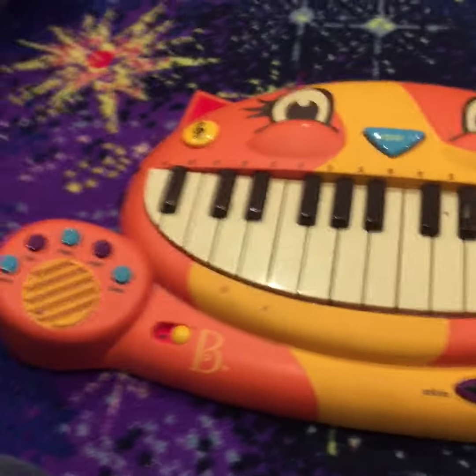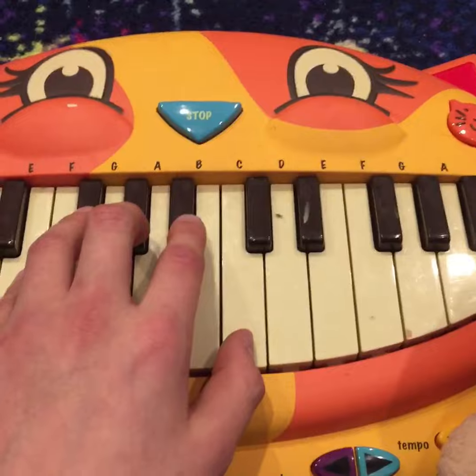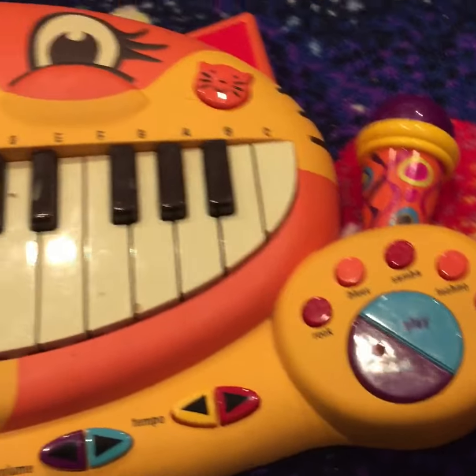Hey guys, Rosy Jack here, subscribe to me, and we are doing a video on Jeffy's favorite cat piano. Originally it was thrown out the window by Mario, but luckily on Jeffy's birthday, Rosalina got him a new one.